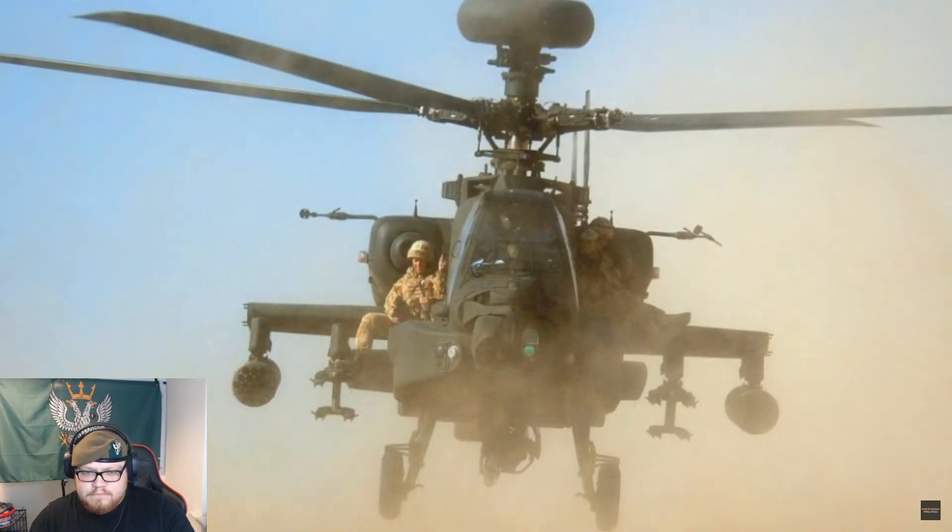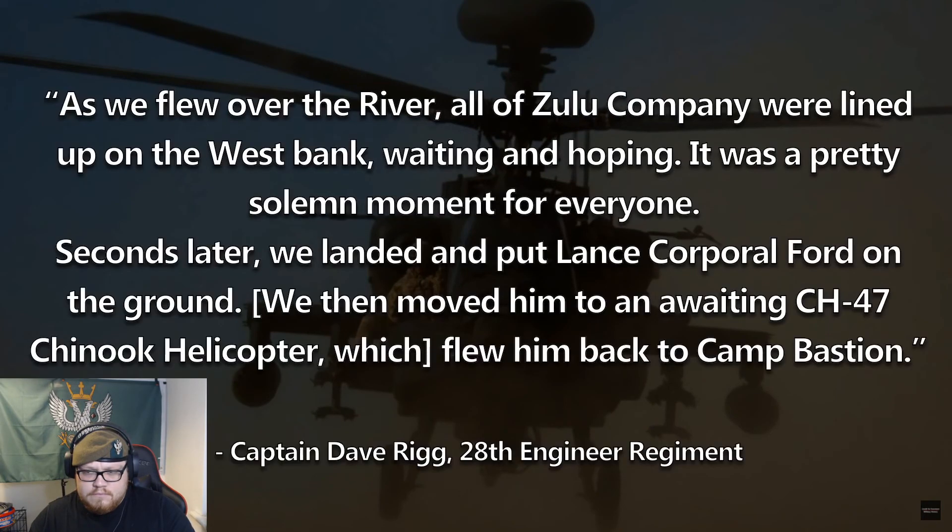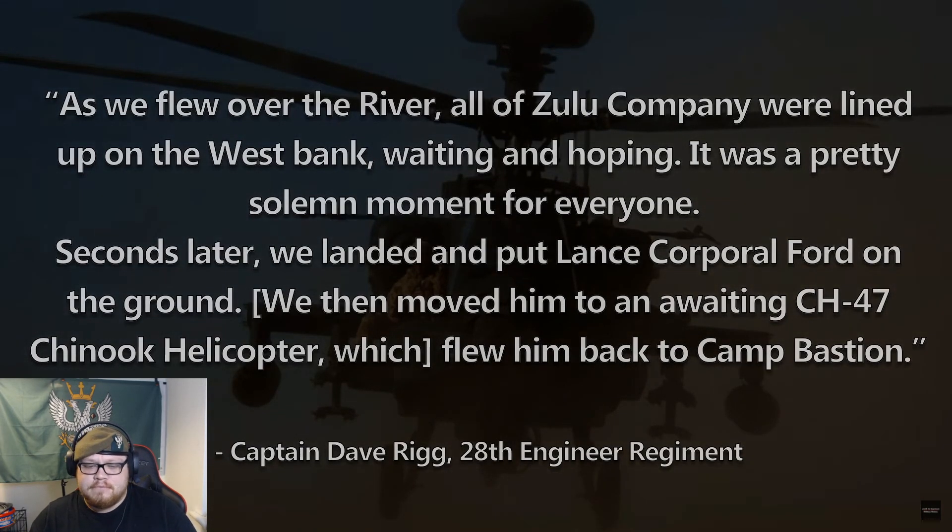Sitting on one of the wings of the second Apache, Captain Dave Rigg recounted the return to Zulu's position: 'As we flew over the river, all of Zulu Company were lined up on the west bank waiting and hoping. It was a pretty sombre moment for everyone.' Seconds later they landed and placed Lance Corporal Ford on the ground, before moving him to an awaiting CH-47 Chinook helicopter that flew him back to Camp Bastion.